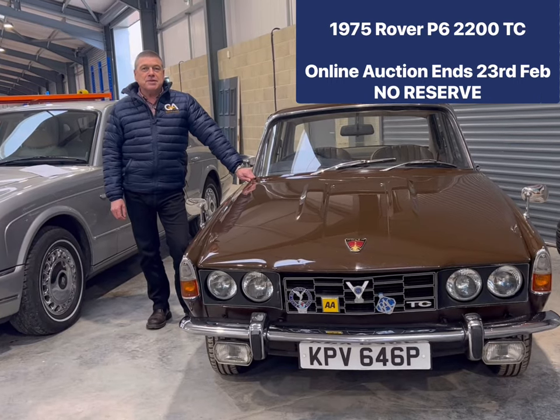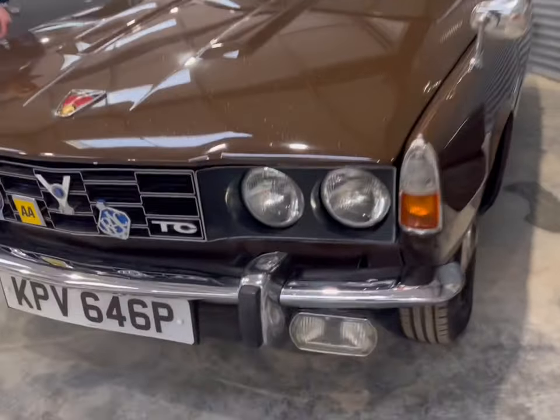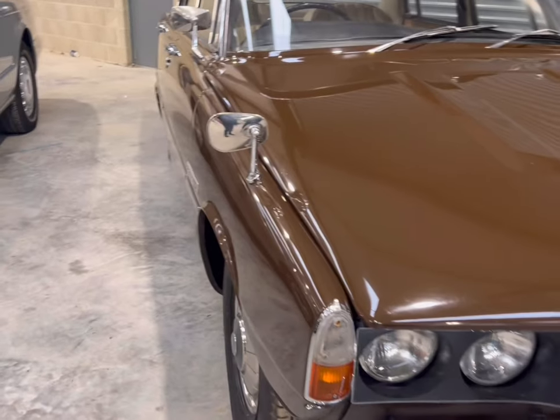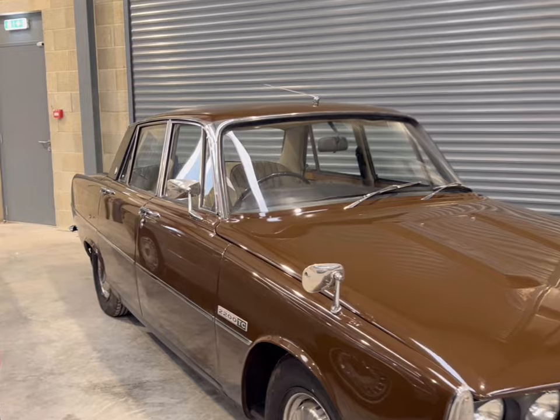Here we have a 1975 Rover P6 2200TC, so let's take a look at the outside of the car. Finished in very much the period colour of Mexico brown — you either love it or hate it; I personally love it. Fitted with period wing mirrors, very much a thing of the time, sort of dying out pretty much by the 70s.